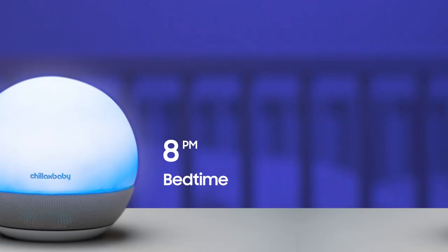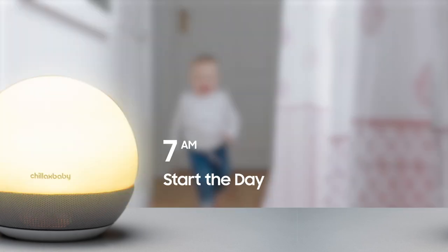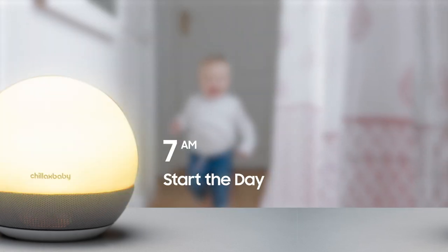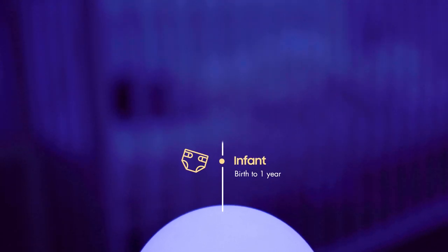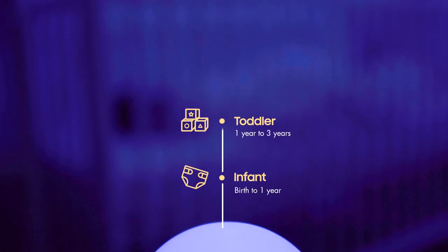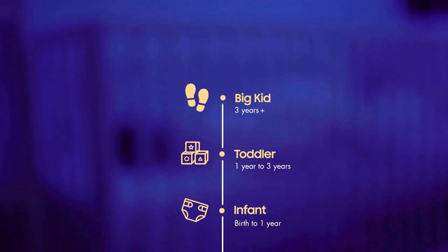Designed to grow with your child, BabyMood uses hues and sounds to let them know when it's bedtime, quiet playtime, and time to get out of bed. Perfect for your little one at every stage: illuminate diaper changes in the infant stage, encourage a good sleep routine for toddlers, and use as a reassuring nightlight for big kids.